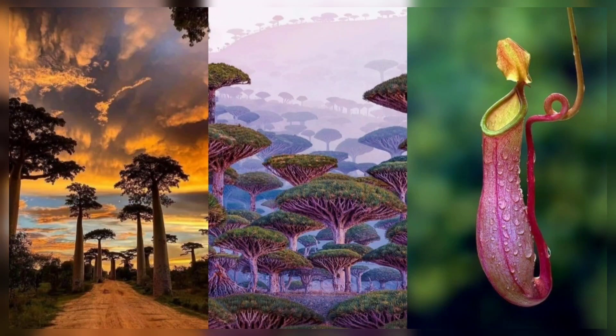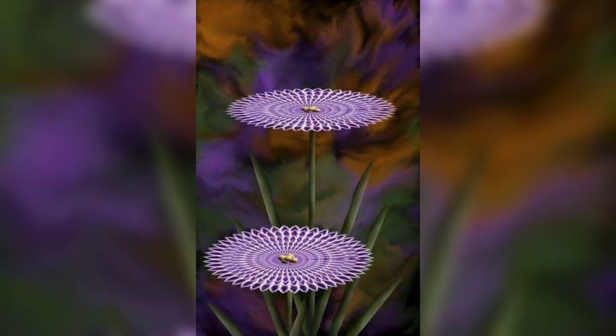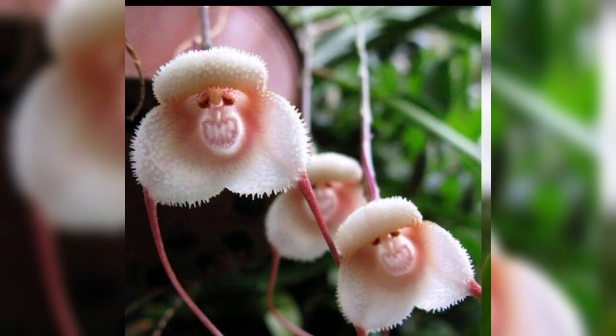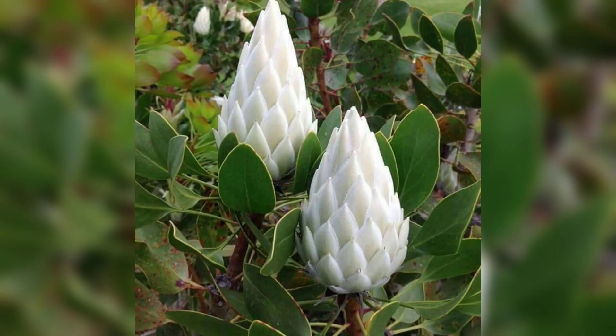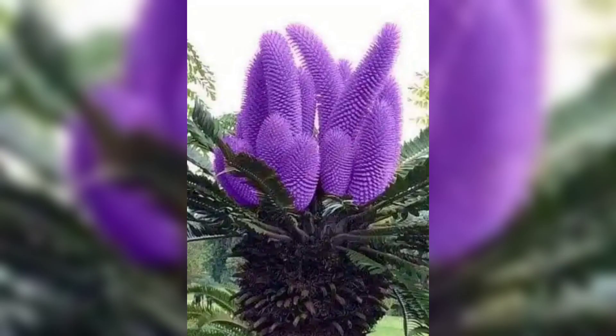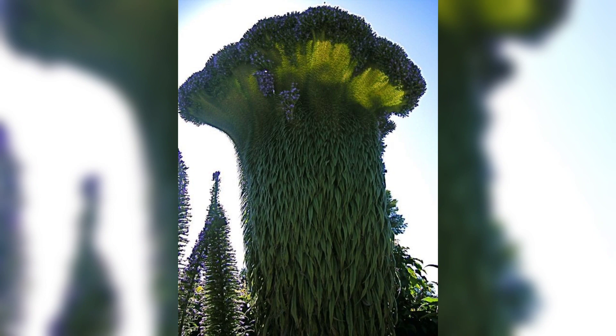Hello, welcome to our channel where we explore the fascinating world of nature. Today we are going to take you on a journey to discover some of the strangest tree and plant species you would not believe are real — from carnivorous plants to trees that bleed. Get ready to be amazed by the diversity of the plant world.